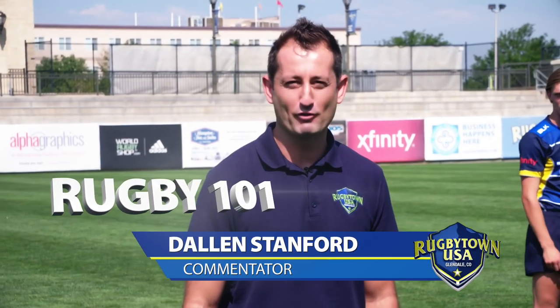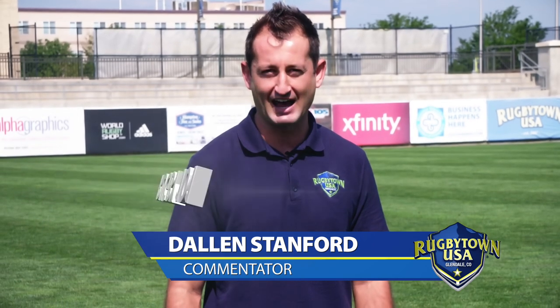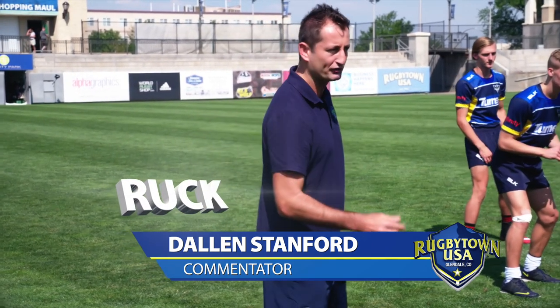Hello rugby fans, Dallin Stanford here, former Eagle and current commentator. We're looking at rugby 101s and a game of 15 a side. This is what a ruck looks like — the ball's on the ground after a tackle, and the big boys arrive.